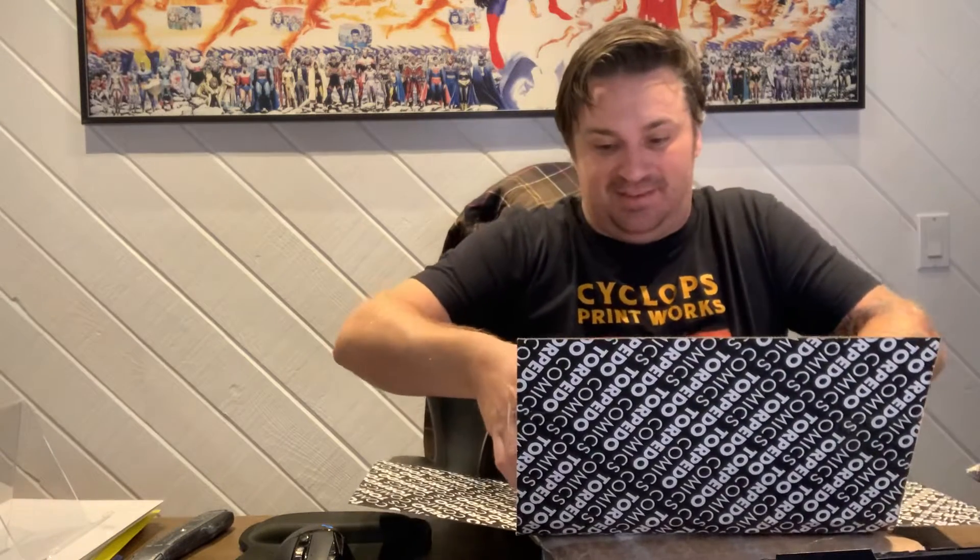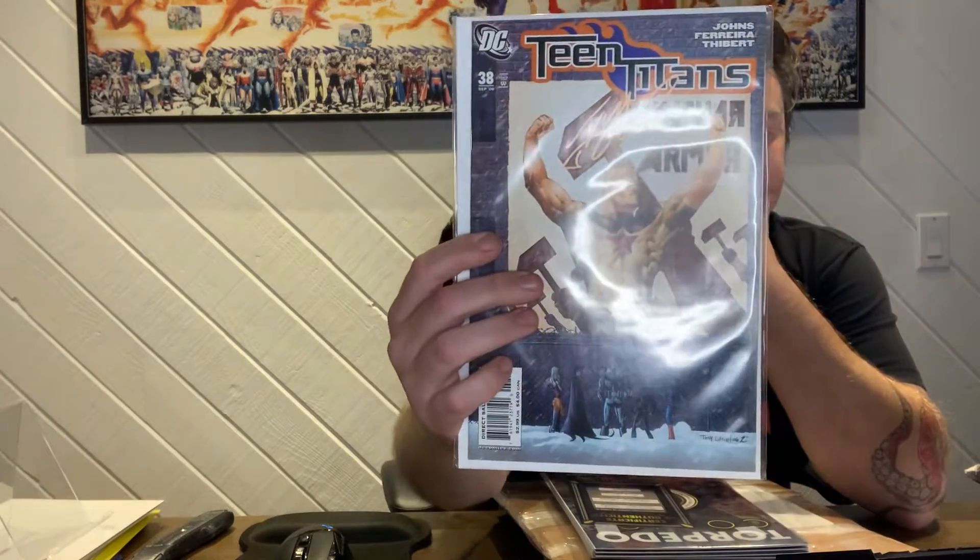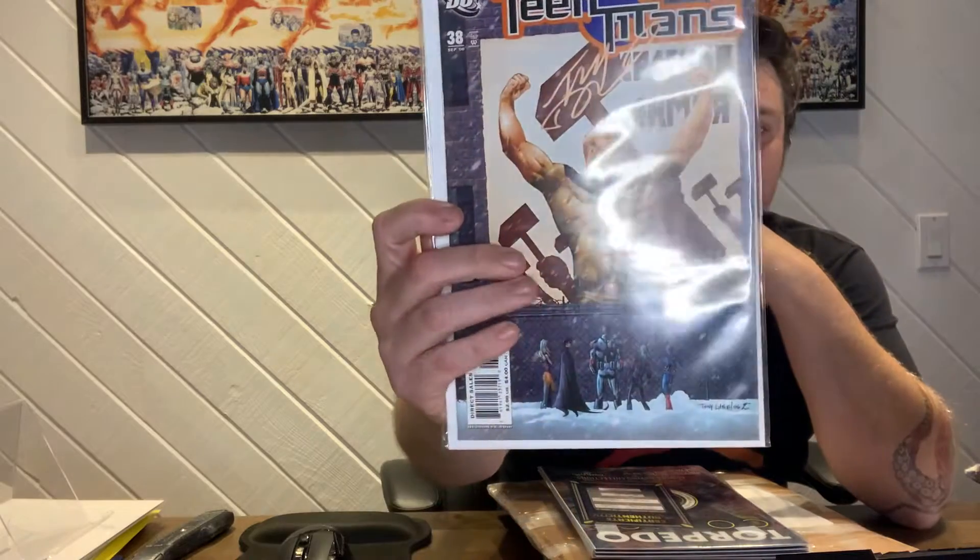Obligatory advertisements — let's see what we got. Looks like we got... inside, another bag. Looks like a bunch of signed comics, which is cool. Alright, Teen Titans 38 — I know that's a key. It has a COA on the back, which is cool. That's signed by Tony Daniel in November of last year.